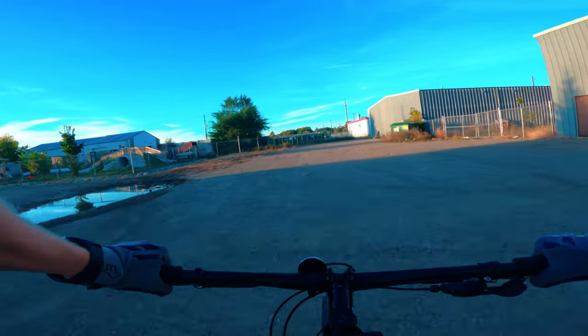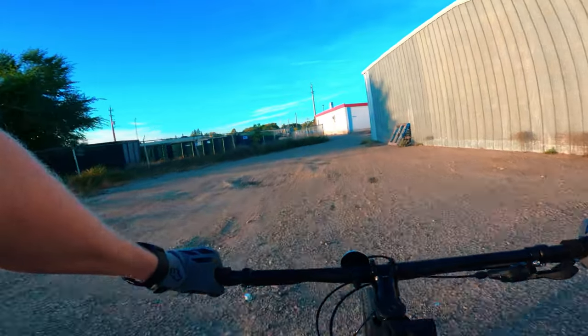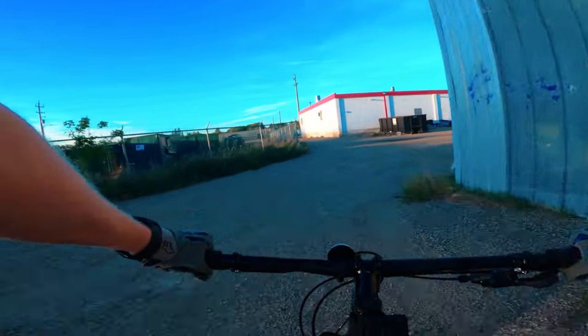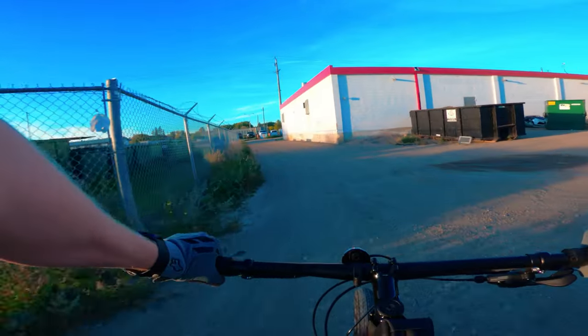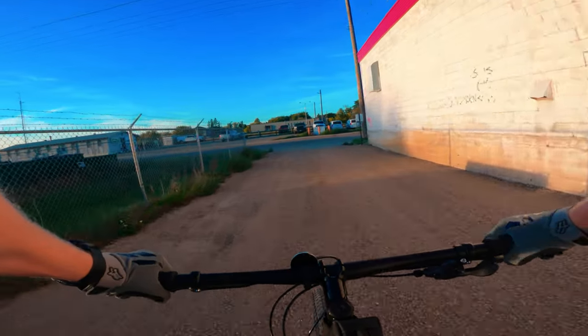Welcome back everyone. Today we are going for a ride on my Trek Marlin 6 and we're going to be talking about something a little bit interesting, which is the all new Trek Marlin 7 Generation 3.